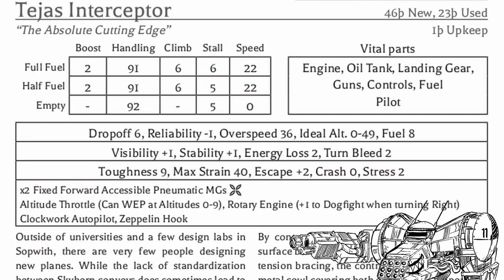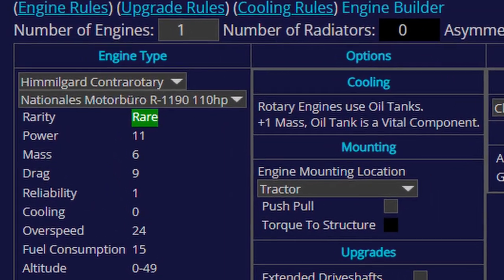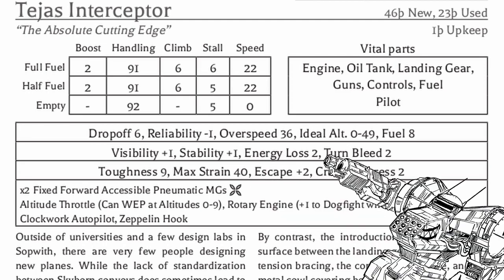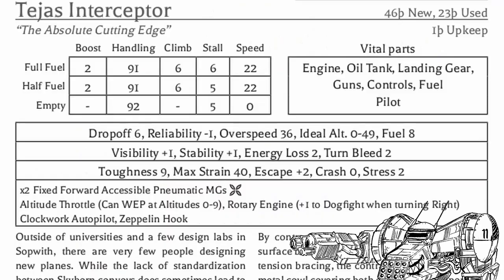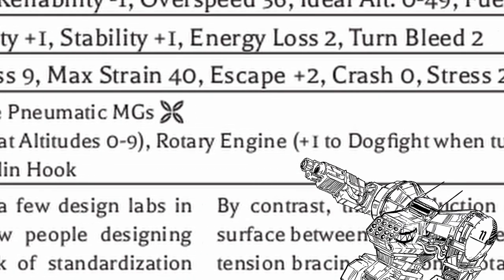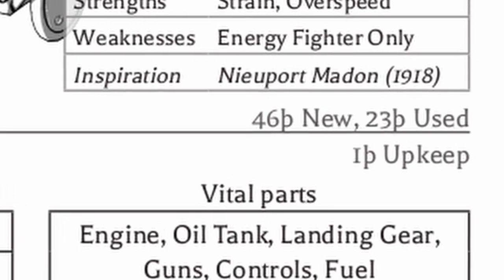The Tejas is a very ridiculous plane, but in a way you probably don't expect. Look at its high speed — not even the Ritter Model X Falk could achieve it — and it did this with a 110-horsepower engine. That is peak optimization. It's also an extremely good energy fighter with very high strain and absurdly low energy loss; you can stay at high speed for a very long time if you play it safe. On top of that, it has a large ideal altitude range, decent stability, decent visibility, altitude throttle for war emergency power at really low altitude, a rotary engine, clockwork autopilot, and two pneumatic machine guns for plenty of firepower. This thing has everything it ever needs, and it really pays with its price.